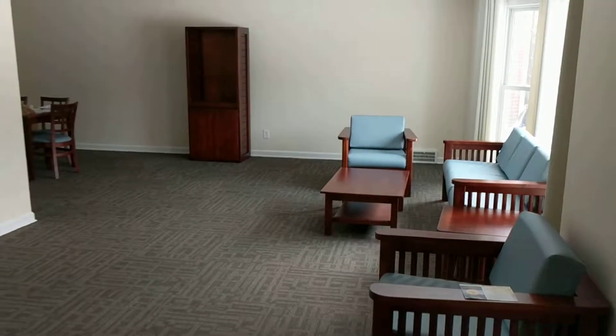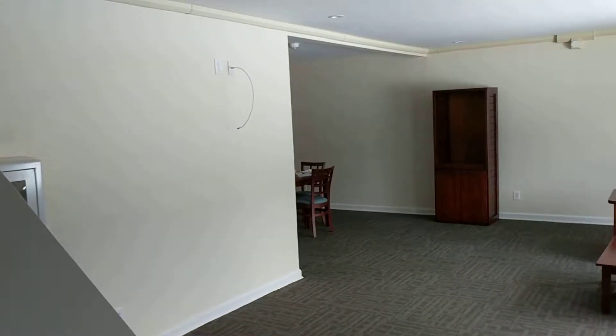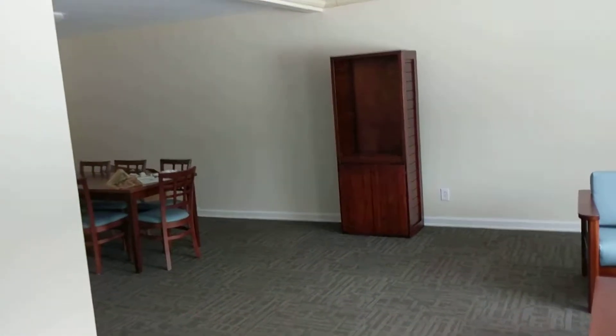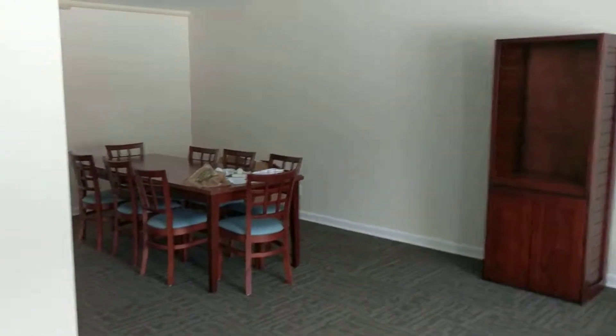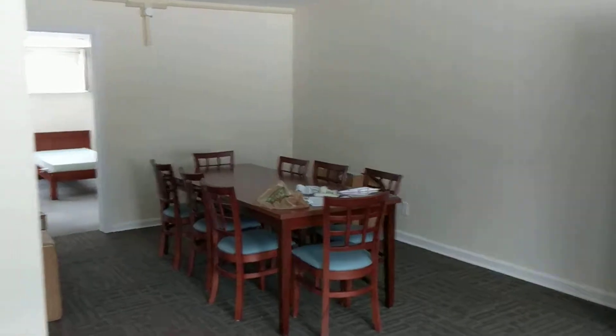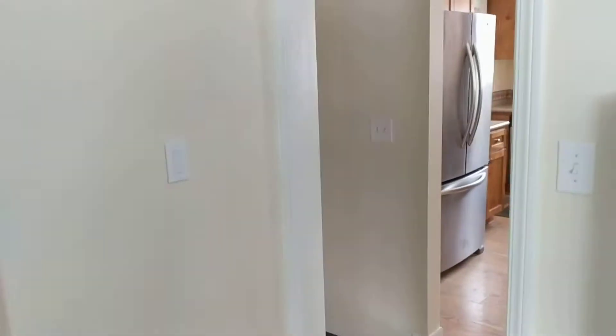And here's the living room. There's gonna be a big TV right there where that cord is, for movie nights — eating popcorn and watching movies. And then there's a dining room table where you guys can eat, or do crafts, or have fun.